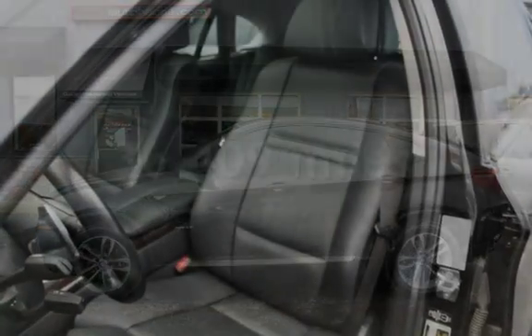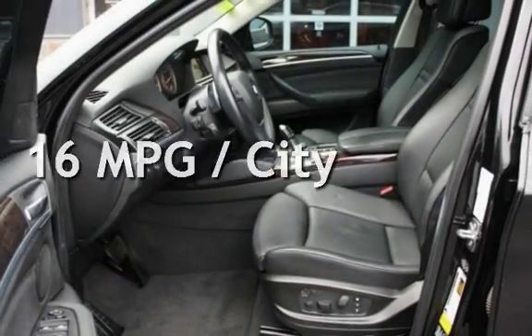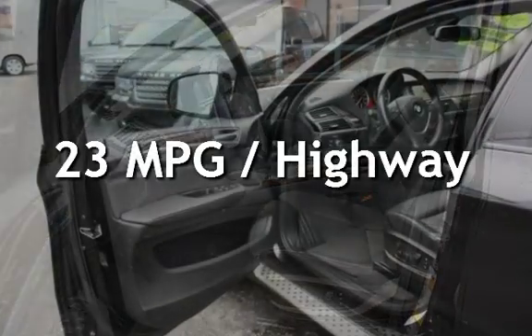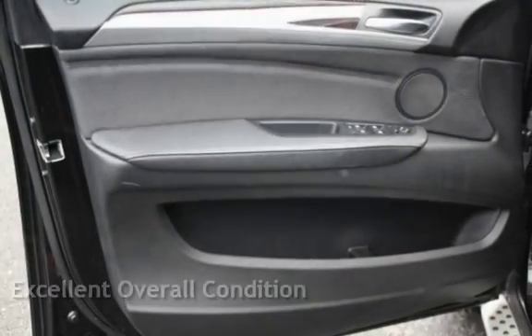This BMW is a great value with less than 37,000 miles on the odometer. Estimated fuel economy for this vehicle is 16 miles per gallon in the city and 23 miles per gallon on the highway. This vehicle is in excellent overall condition.